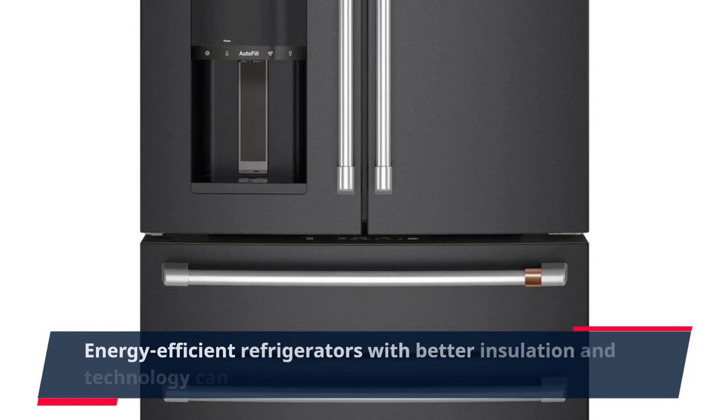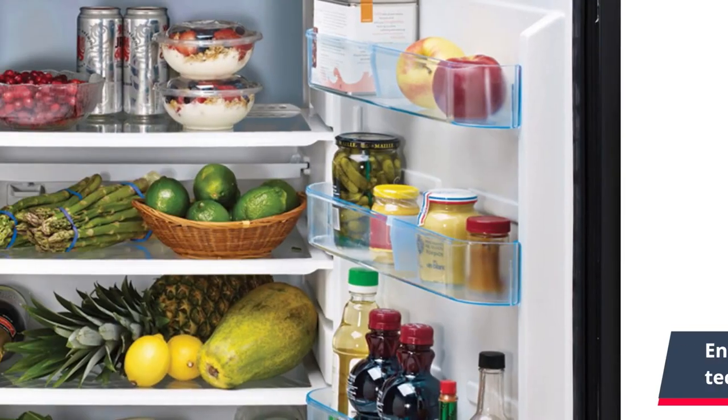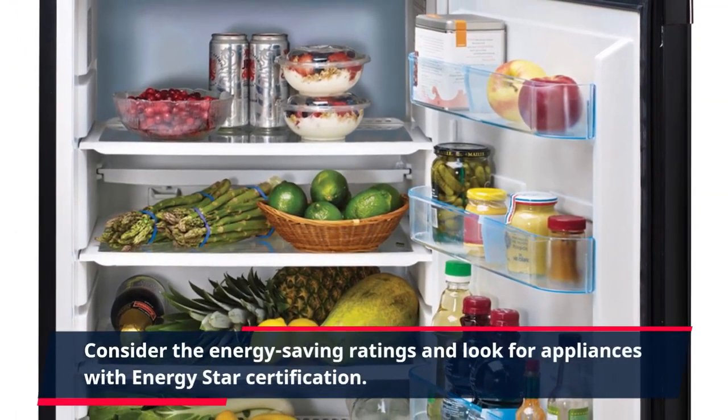Energy-efficient refrigerators with better insulation and technology can help reduce electricity costs. Consider the energy-saving ratings and look for appliances with ENERGY STAR certification.